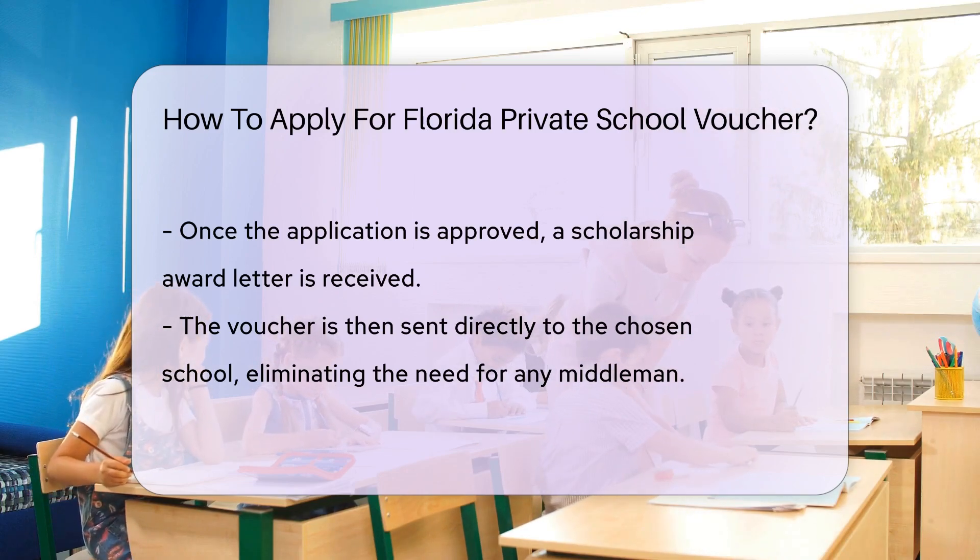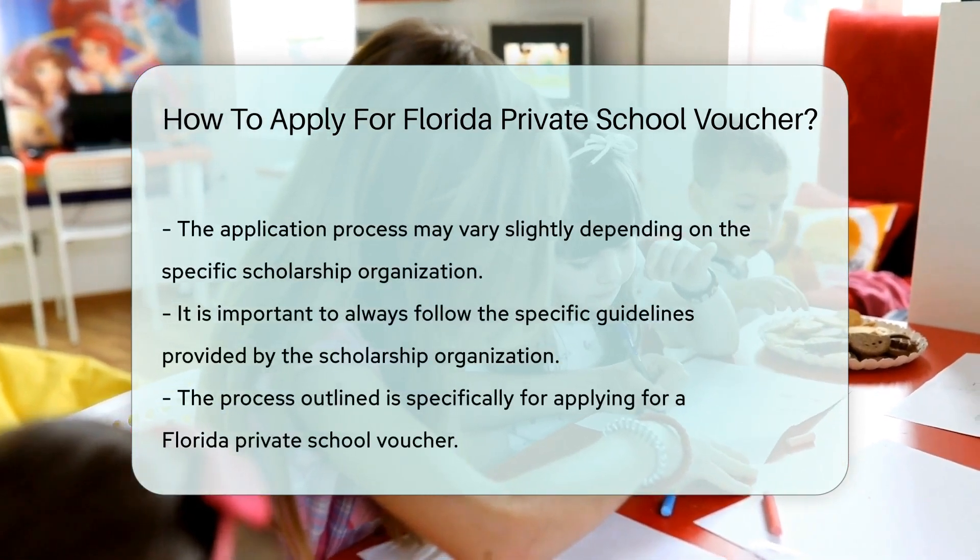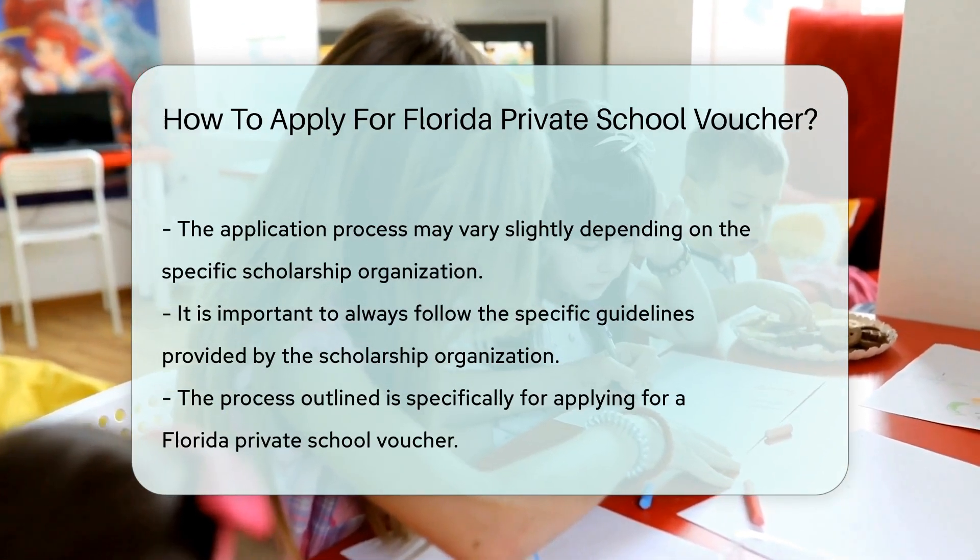Remember, the application process may vary slightly depending on the specific scholarship organization, so always follow their specific guidelines.